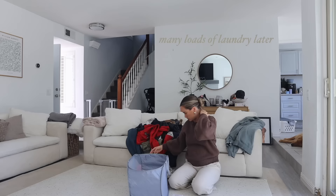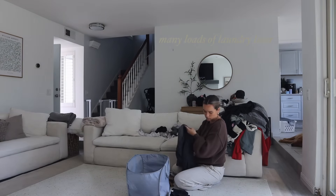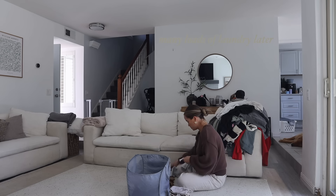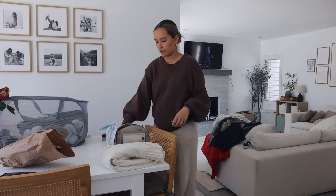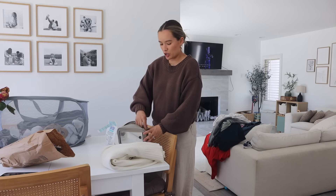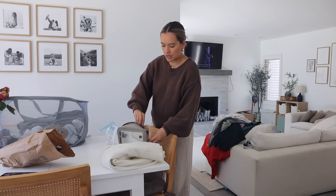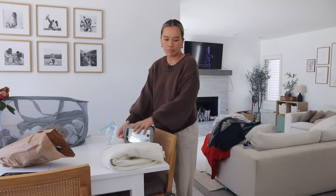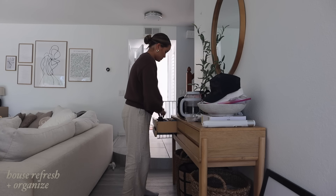I'm going to throw on Julia's new video and get to folding. Okay, caught up on some laundry and just waiting for it to dry fully. Now I'm just going to do a quick maybe 10-minute roundup cleanup of the house because there's just random stuff everywhere. The thing about me is if my space is cluttered and disorganized, my brain also is.